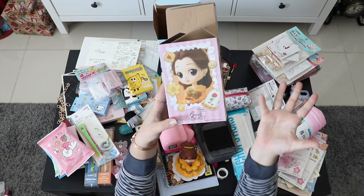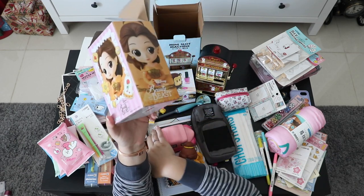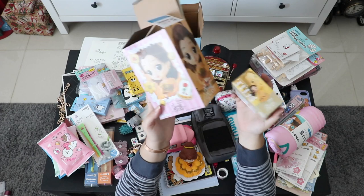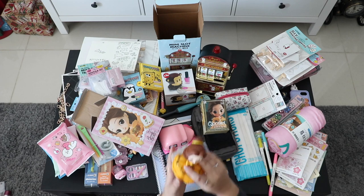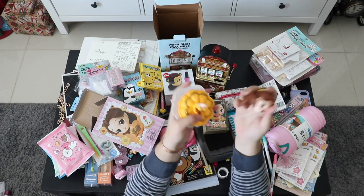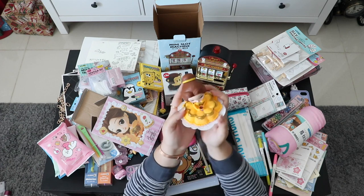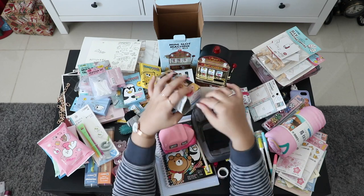This year I'm planning to celebrate my birthday with a Beauty and the Beast theme, so I found these mini figures in Artbox. Inside the big box it's Belle — you just attach the head, put it on the plate, and she's drinking a cup of tea. I might put this on top of my birthday cake as a decoration.